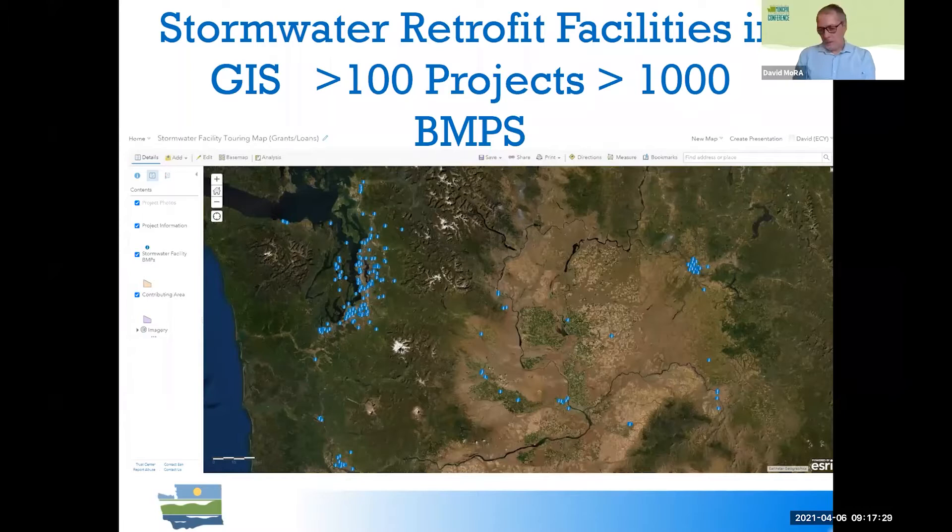Our data set that we've gathered so far includes over 100 stormwater facility grant projects, over 1,000 stormwater facility BMPs — actually over 1,500 if you count dry wells and infiltration trenches. Since 1989 through the present, the Department of Ecology through the State of Washington has constructed or helped municipalities build over $140 million worth of stormwater facility infrastructure. This database so far contains about $60 million of that.